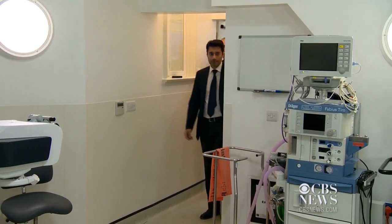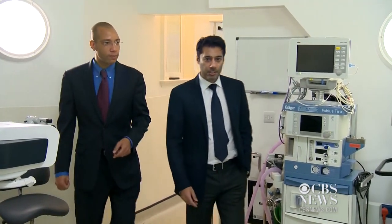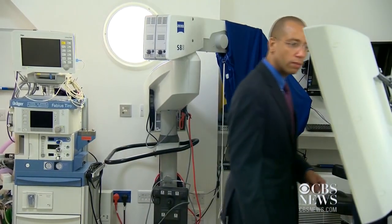London eye surgeon Bobby Qureshi says replacing the eye's natural lens with the Symphony implant is as safe as laser eye surgery. He says everybody will get good far vision and very good intermediate vision, and about 80 to 90 percent of people will be able to read comfortably, even small print, without glasses.